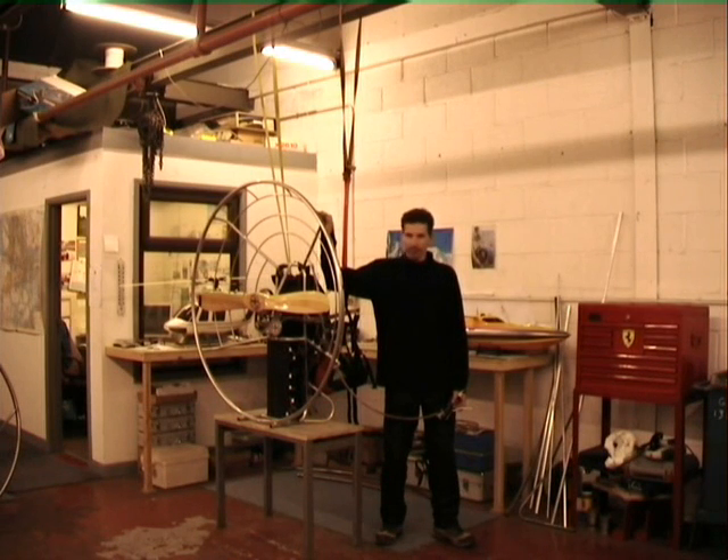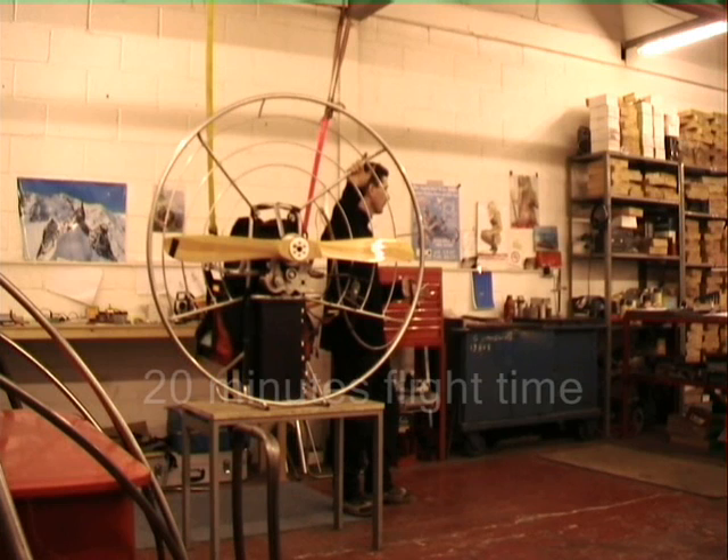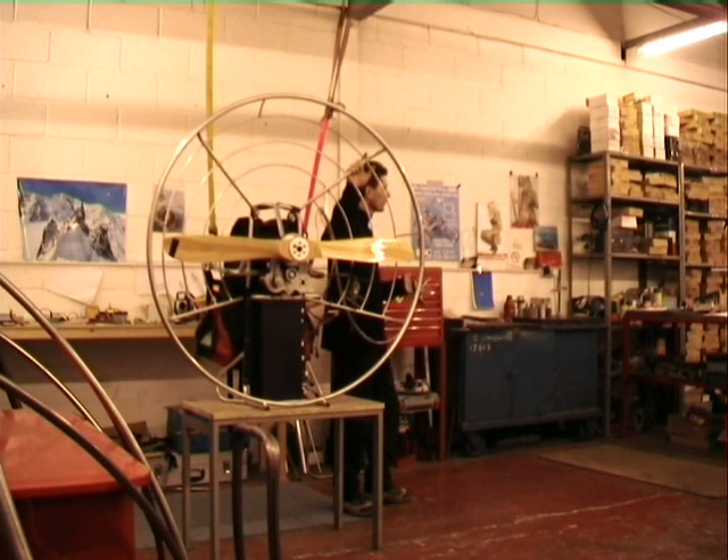This is our prototype — we designed it about a year ago. It flies for about 20 minutes at the moment; it varies on conditions. 30 minutes we think is quite achievable, possibly even longer.